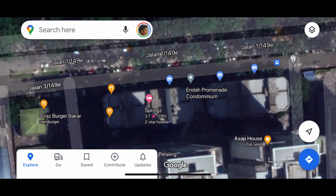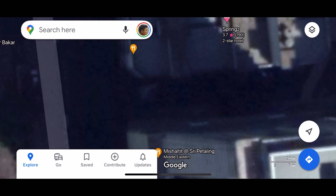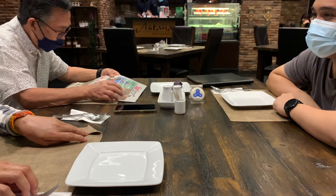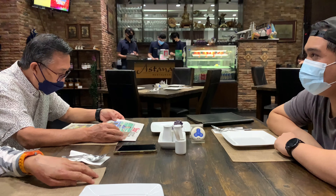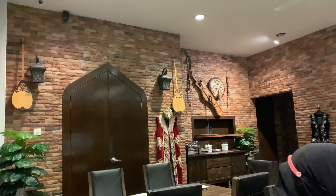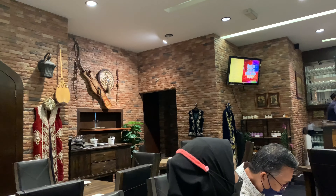If you Google it you would get where it is, but the entrance is a bit tricky to find — it's at the side, so you gotta go through it. The restaurant sits comfortably around 50 to 60 people, and as you can see the interior is full of Kazakhstani and Central Asian heritage items to decorate the whole place.